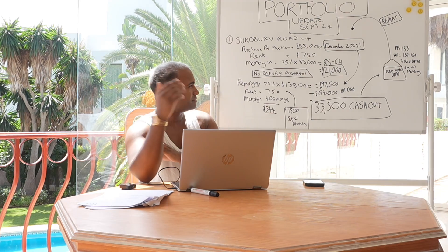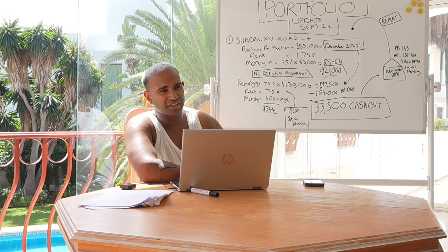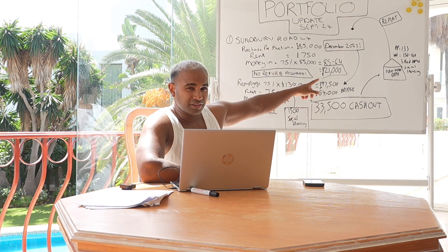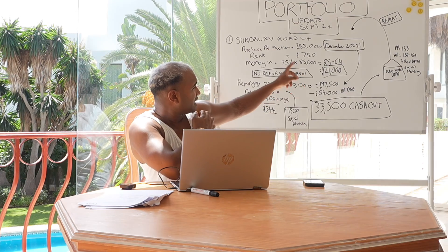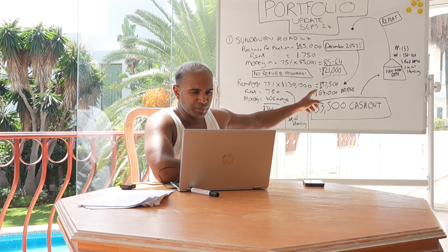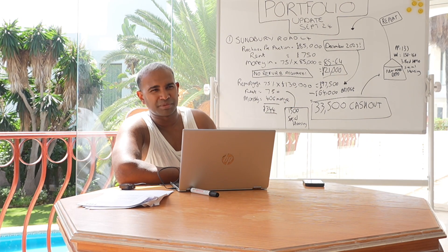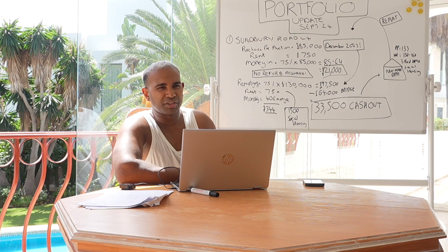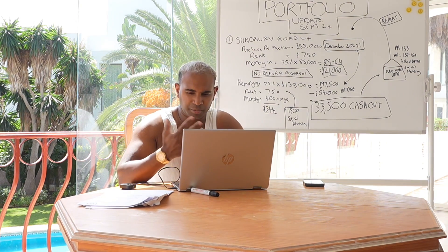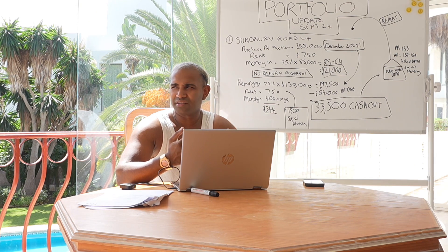The money in was £21k as my initial deposit. I borrowed 75% — put it on a bridge, borrowed £64k, and put £21k of the company's money in. No refurb was required. These days I buy very little property under £100k profit that requires a refurb, because dealing with builders and materials and the time it takes just isn't worth it, especially when we get opportunities every week for below-market-value properties where the refurb's not required.